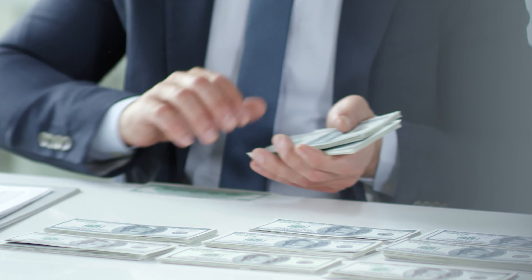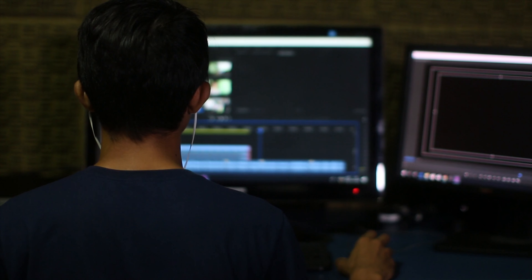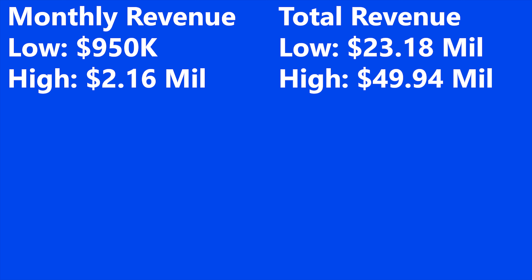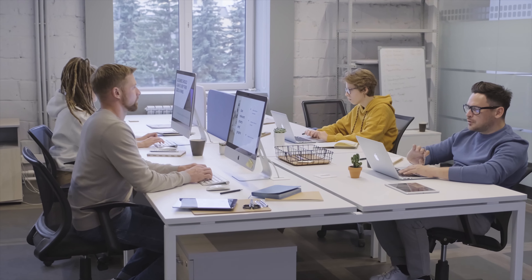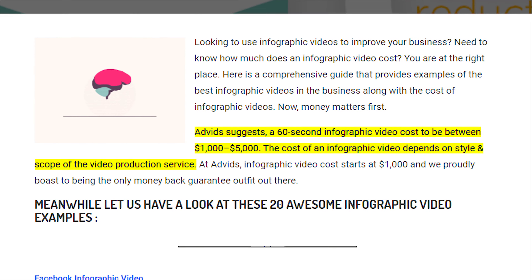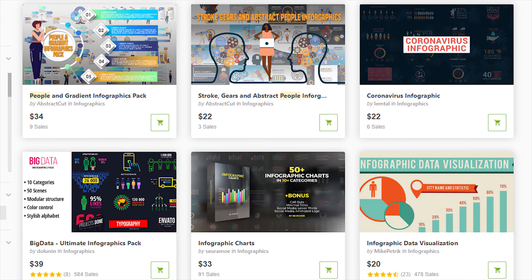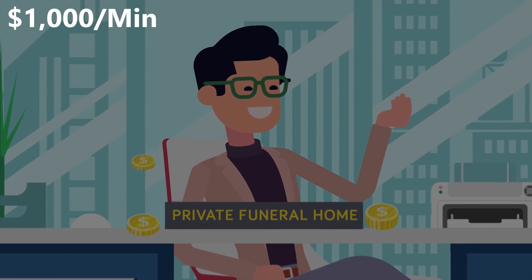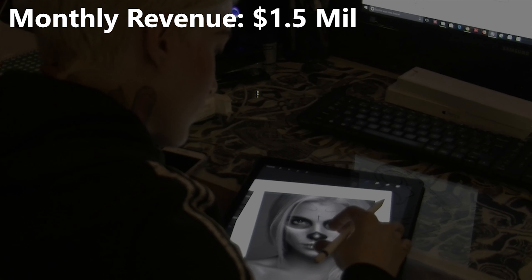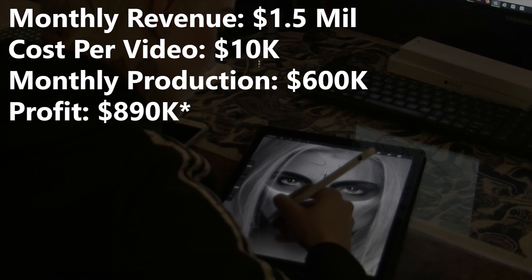But that's just revenue — they have to pay for production of all their videos. Let's estimate their monthly revenue at $1.5 million and total revenue at $37.5 million. If they hired a company to make videos, it would cost $1,000–$5,000 per minute of video. But their videos are made from templates, making the job easier, and they'd likely get the lower $1,000 rate due to volume. With an average length of 10 minutes, each video would cost about $10,000, leading to $600,000 a month in production costs — and they'd still profit a solid $600,000 a month.